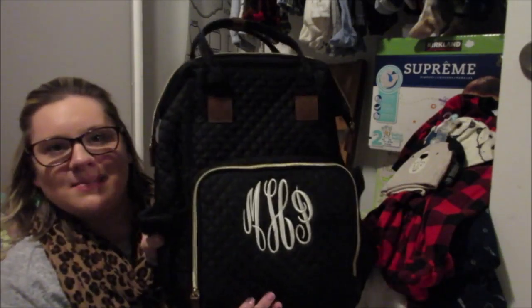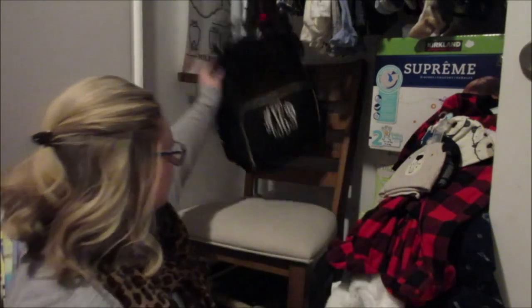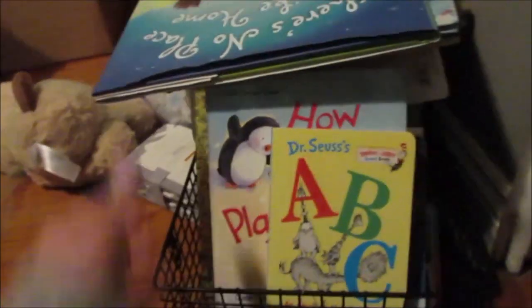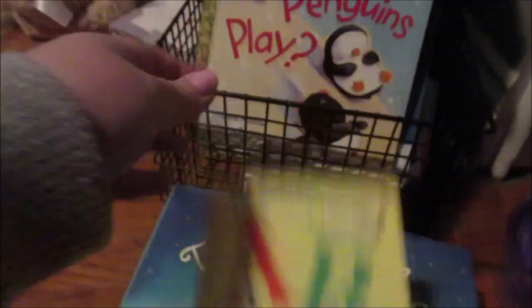We got our diaper bag with his monogram on it — it has a lot of storage and a lot of zippers, I'm excited to use it. We got a lot of books because instead of everyone giving us a card, we told everyone to bring a book instead. So we got the nursery rhyme book, The Napping House, I'm Going to Give You a Bear Hug, There's No Place Like Home, and Dr. Seuss ABCs.